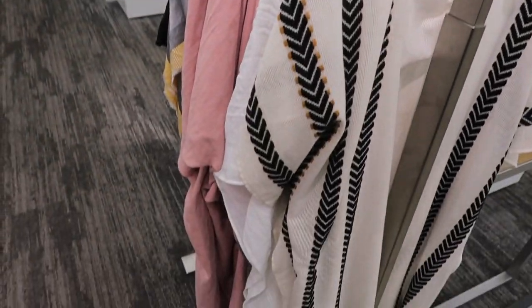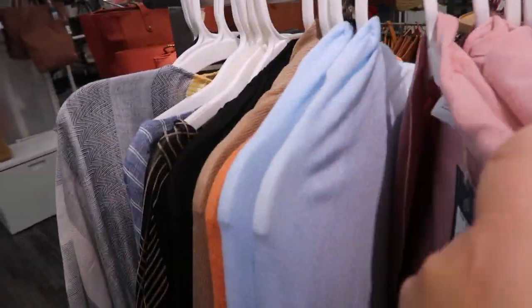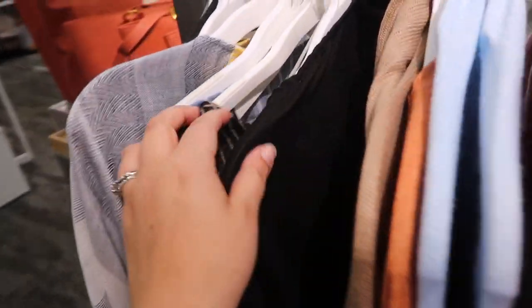Oh my gosh, but look at all the cute kimonos they have right here. These are like totally my thing. So maybe I'll grab one of these and then just do like a basic tee with it maybe — that could be cute.